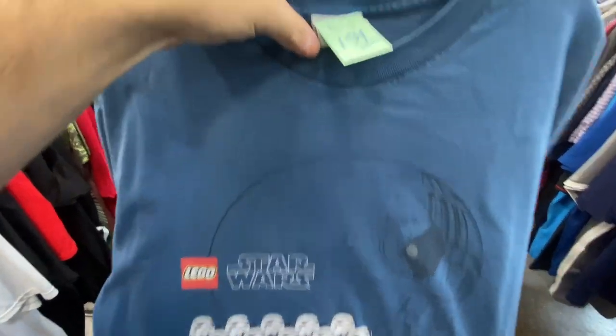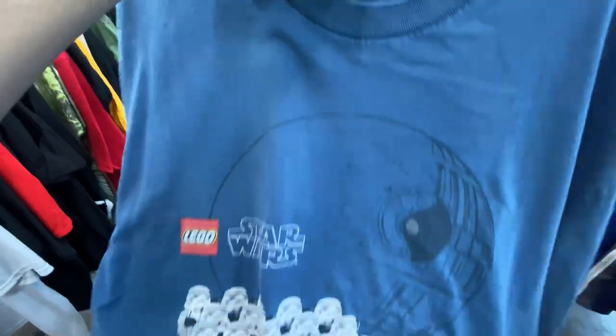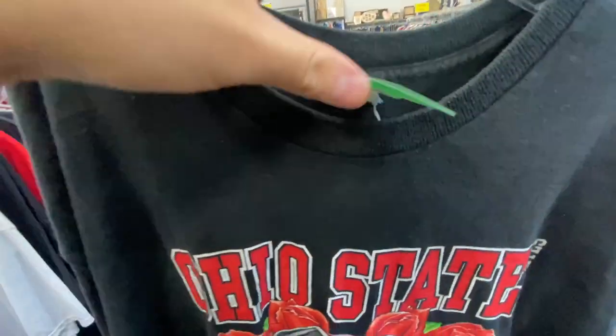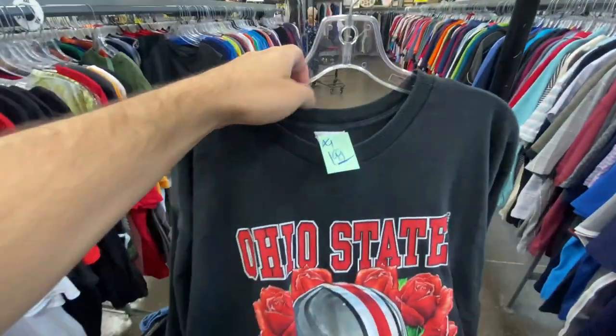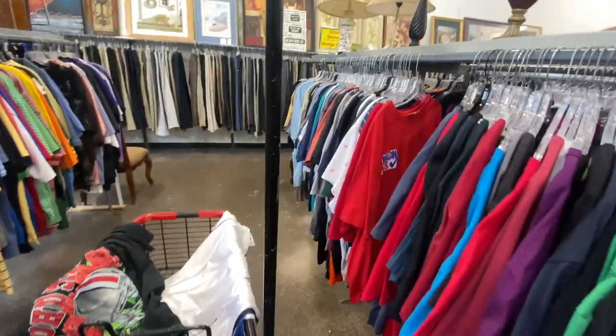We got a cool Lego Star Wars tee right here with all the Stormtroopers and the Death Star in the background, size large, for $1.59 on the Lego tag. Here's the 1997 Ohio State Buckeyes tee on the Pro Player tag — that one's only $1.99, size XL as well.